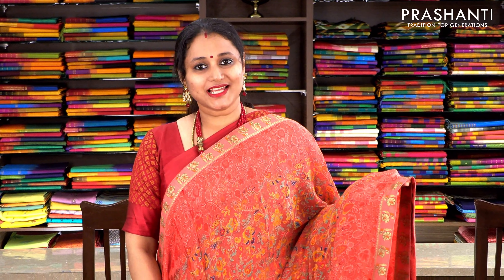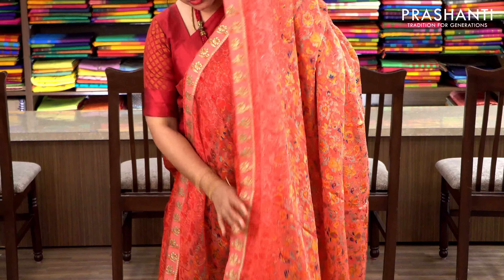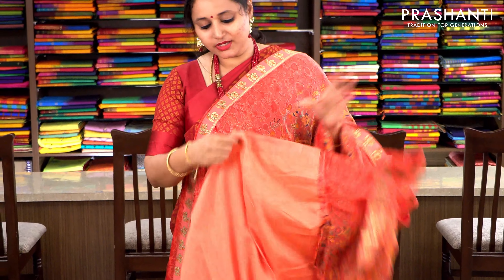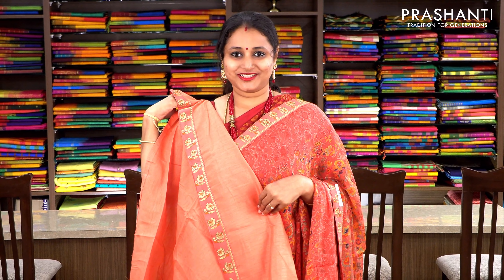Tomato pink semi-Georgette brasso saree with zari woven borders attached to either sides. The body has got beautiful floral weaving in Parsi style, with the same pattern getting repeated along the pallu. This has got a semi-raw silk blouse with zari border attached. Priced at 1430.